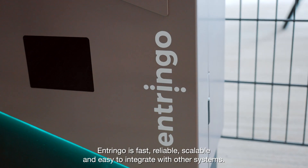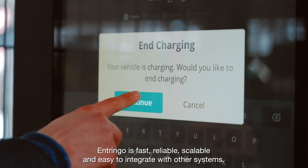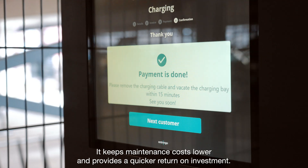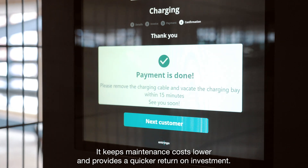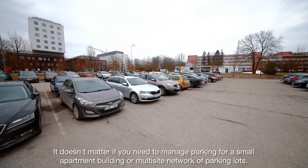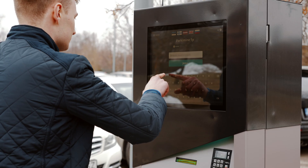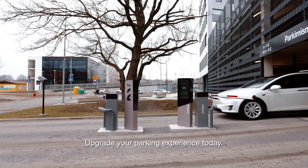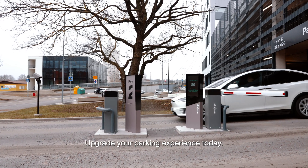Entringo is fast, reliable, scalable, and easy to integrate with other systems. It keeps maintenance costs lower and provides a quicker turnaround on investment. It doesn't matter if you need to manage parking for a small apartment building or a multi-site network of parking lots — Entringo is suitable for all your parking needs. Upgrade your parking experience for all your parking lots today.